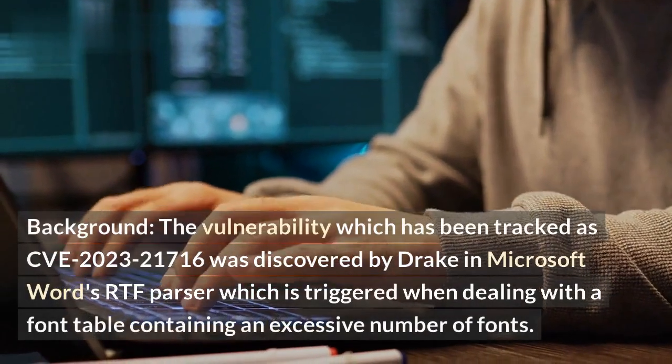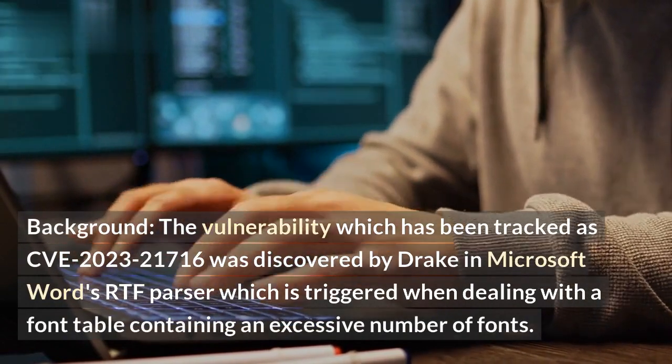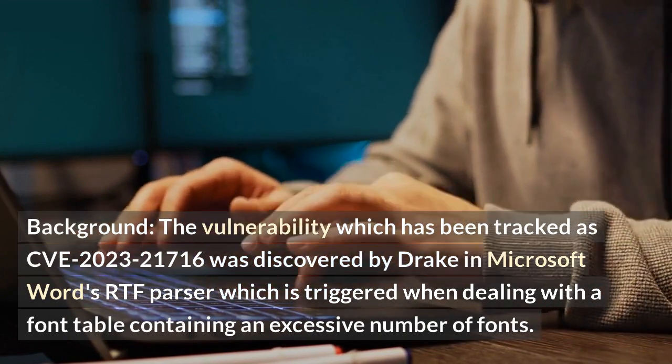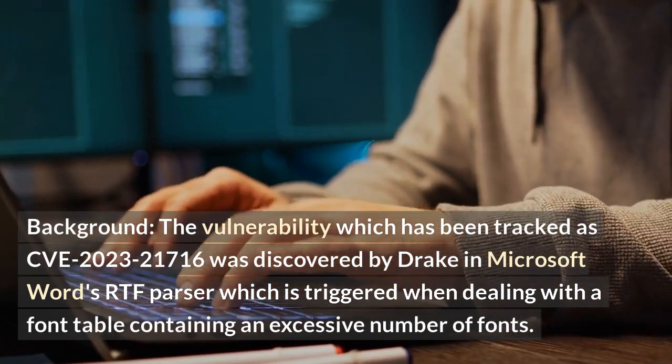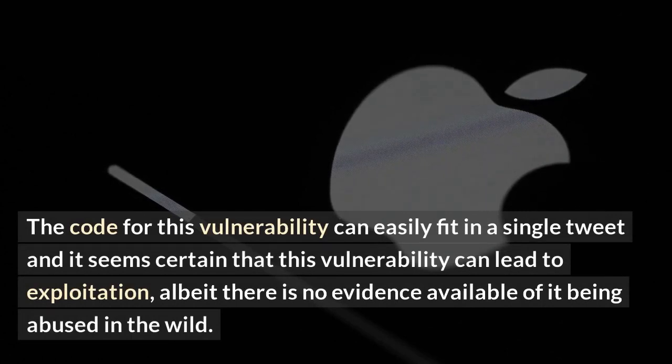The vulnerability, tracked as CVE-2023-21716, was discovered by Drake in Microsoft Word's RTF parser, which is triggered when dealing with a font table containing an excessive number of fonts. The code for this vulnerability can easily fit in a single tweet, and it seems certain that this vulnerability can lead to exploitation, albeit there is no evidence available of it being abused in the wild.